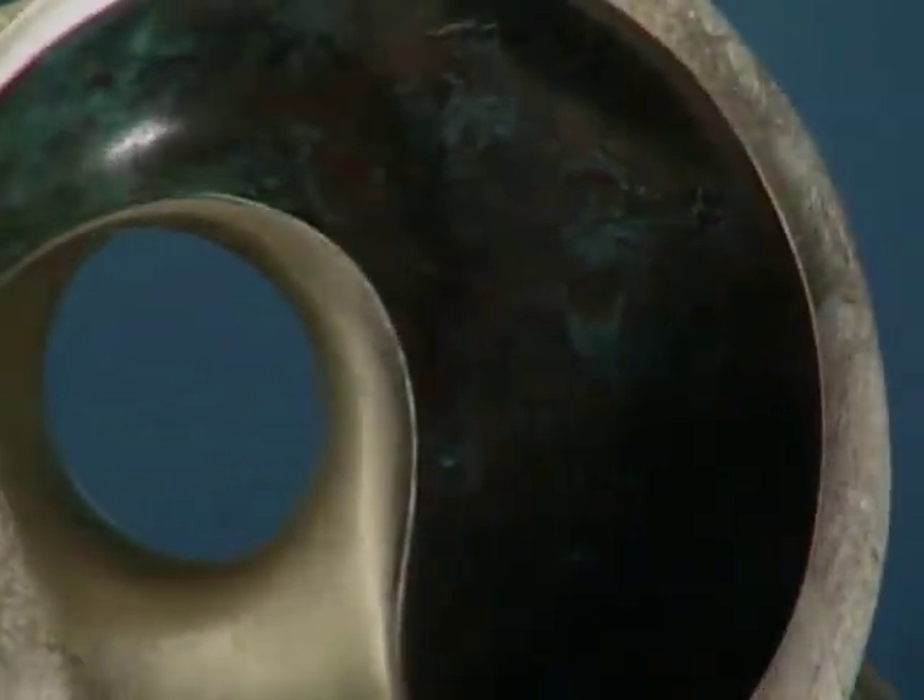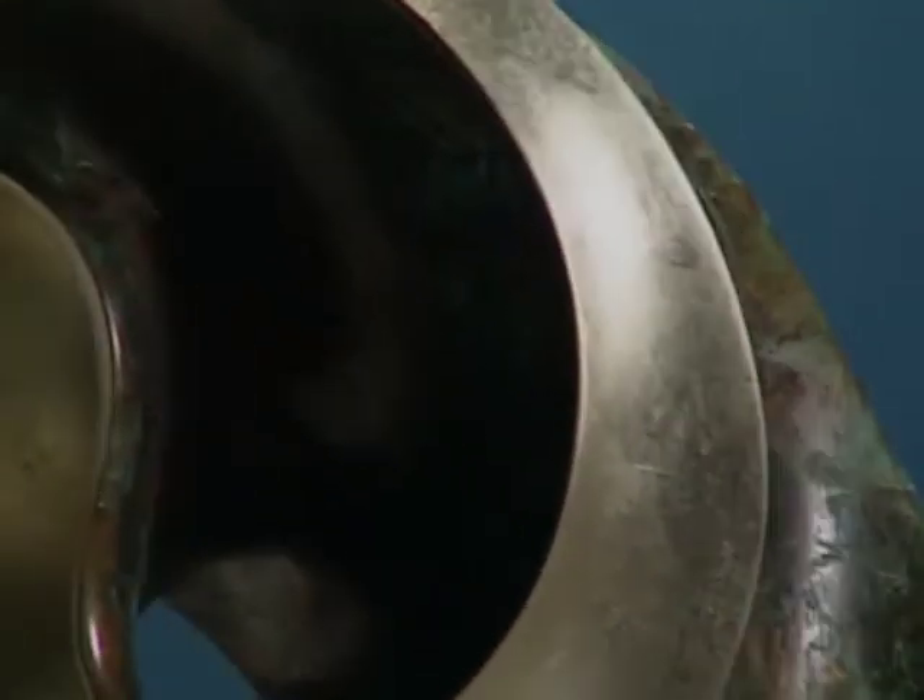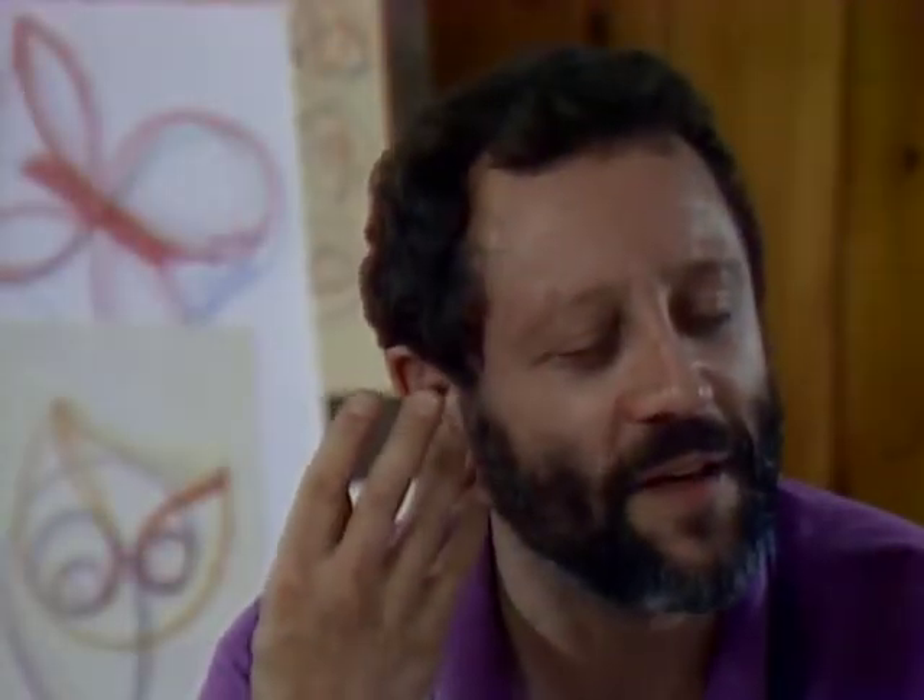I'm influenced by relationships, and patterns, and things I see and things I hear. It's kind of a quirk — I don't really know why — but when I listen to music, I see sculpture. It happens that way, and I guess I'm hoping that when people look at the sculpture, they'll feel some music.